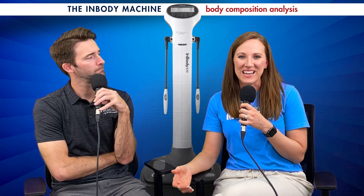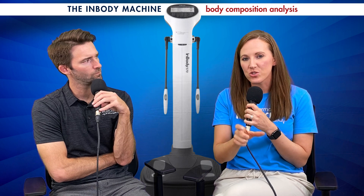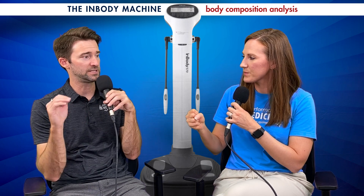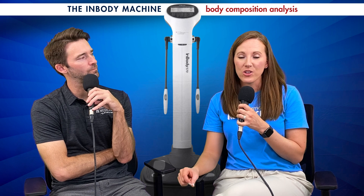Let's go over the InBody test. The first thing we see is intracellular and extracellular water, at the very top of the test. This establishes a baseline, and specifically the extracellular water can allow us to detect swelling or inflammation — because inflammation pushes extra water out into the extracellular space. So if we're really over-exercising, we can see that inflammation coming up on this test, along with all other causes of inflammation.